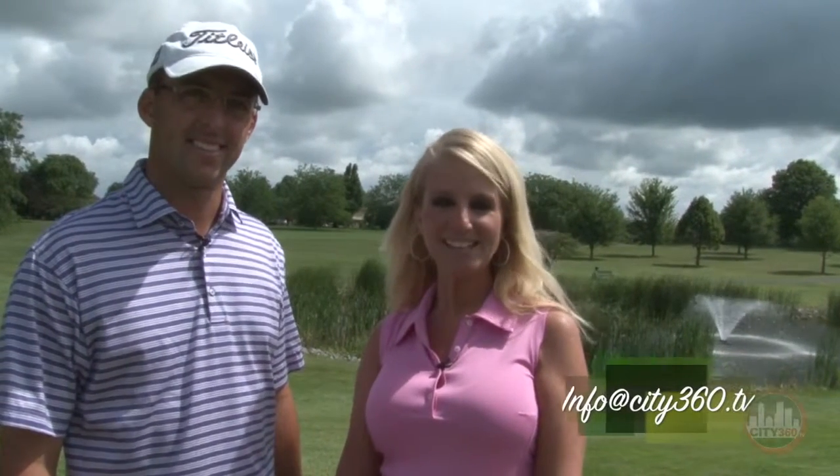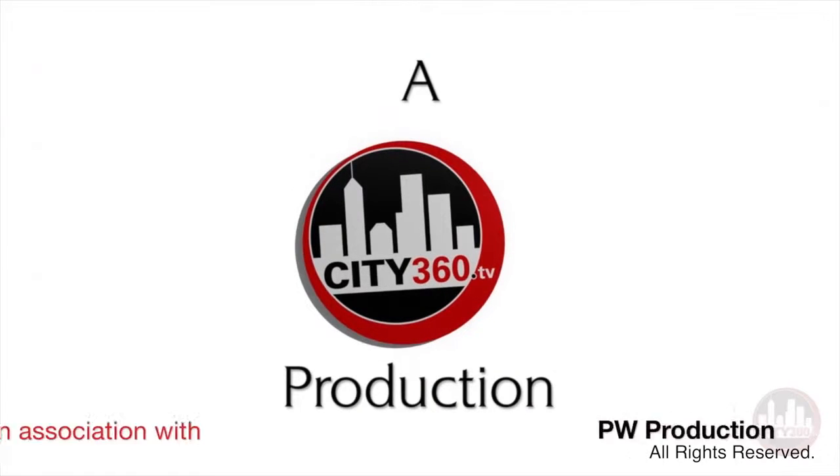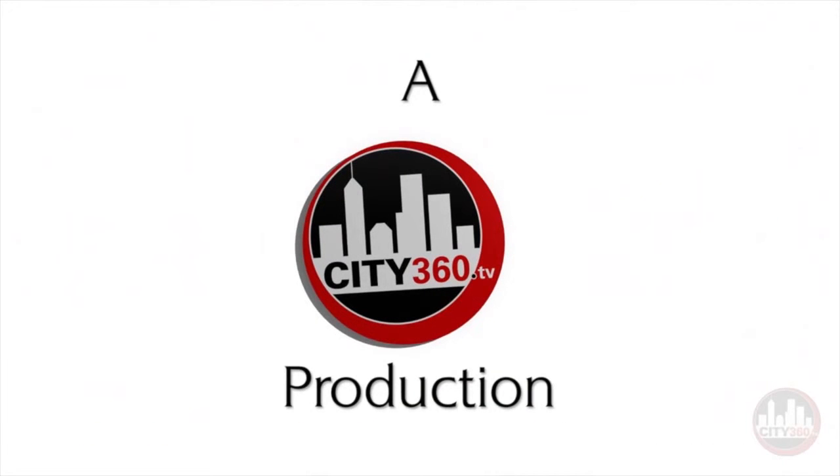If you would like to be featured on City360 TV, please contact us at info@city360.tv. Again, my name is Julie North, along with my co-host PGA Golf Pro Colby Huffman. Thank you for joining us, and we'll see you next time.